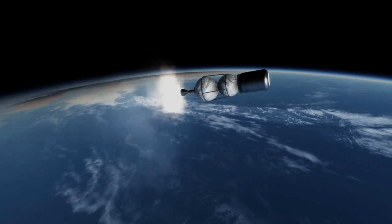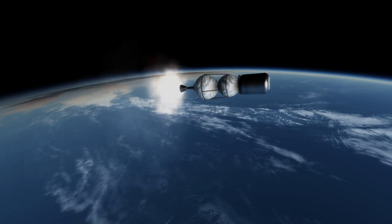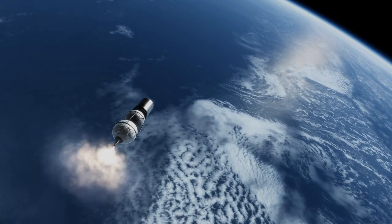All launches of Rocket 3 have been from Alaska, but it is scheduled to make a launch from Cape Canaveral in January 2022, carrying 5 CubeSats as a demonstration for NASA, and it may soon be launched from other locations as well.